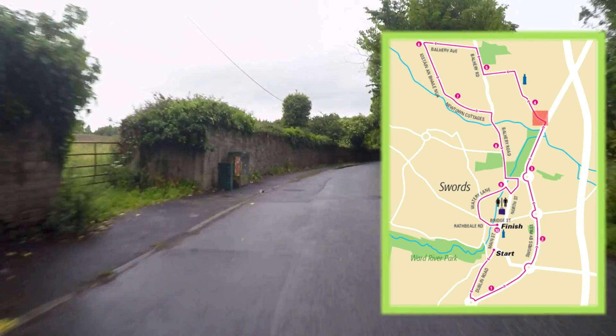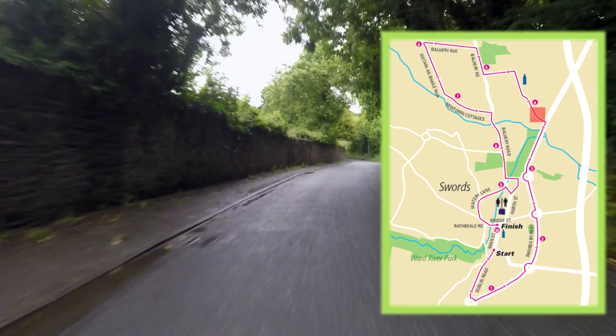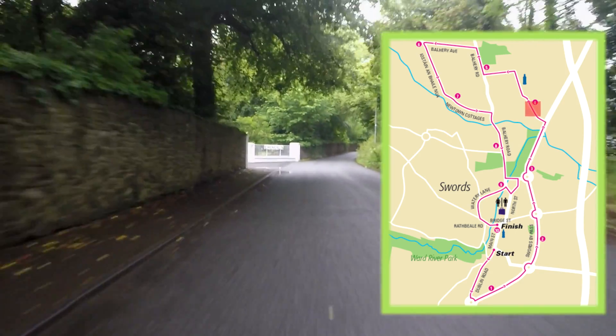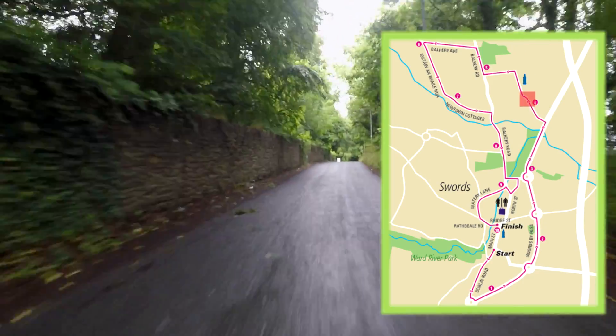One of the great appeals of the Fingal 10k is that we are on country roads in a lovely rural setting with lush surroundings. Many people comment that they didn't realise that Dublin had such beautiful scenery in such close environments to the city.